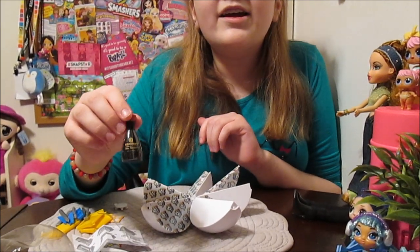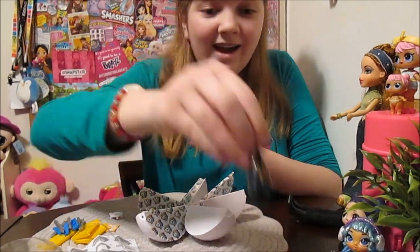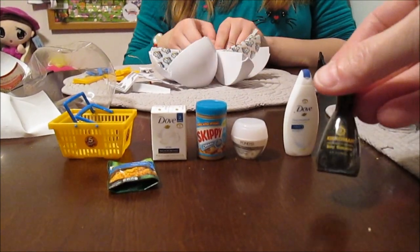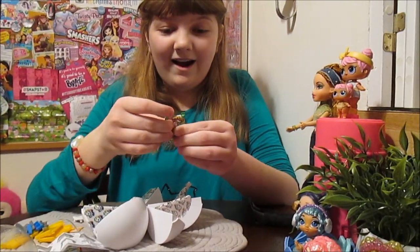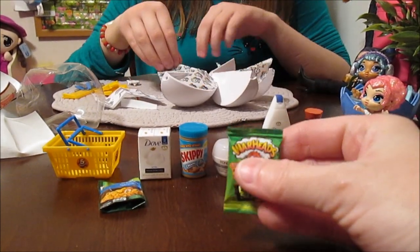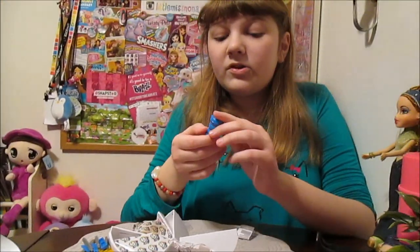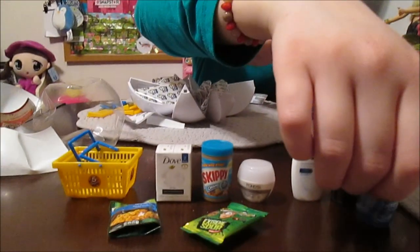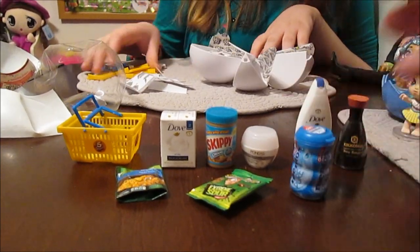Soy sauce! That's so cool — look at that! That's the Kikkoman soy sauce. They look so realistic. Warheads candy! I love little bag stuff. It feels kind of squishy on the inside — they make it feel like it's real. Mentos! Mentos gum! Everything looks so realistic. This is so cool!